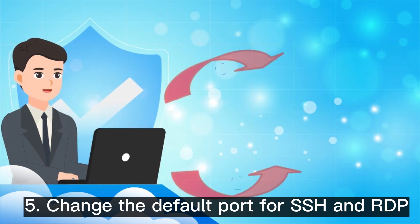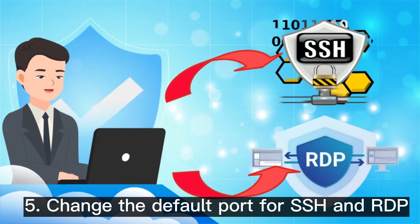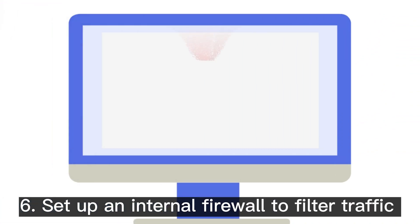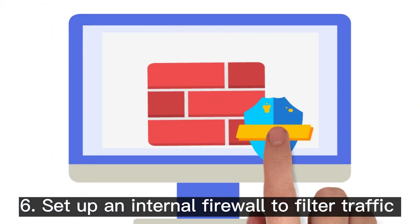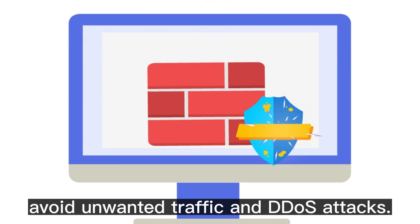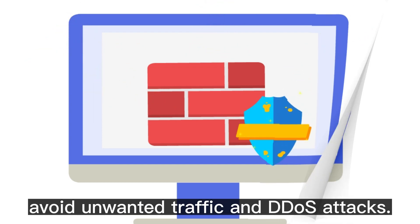Tip 5: Change the default port for SSH and RDP to protect your data against brute force attacks. Tip 6: Set up an internal firewall to filter traffic from and to your server.